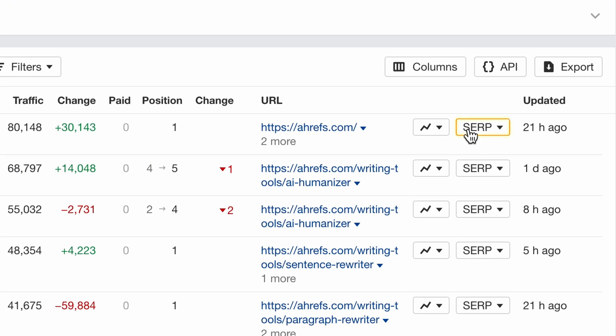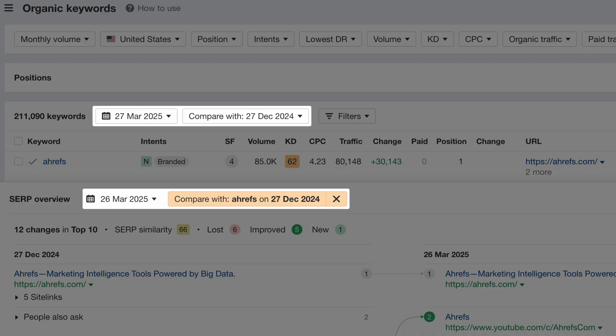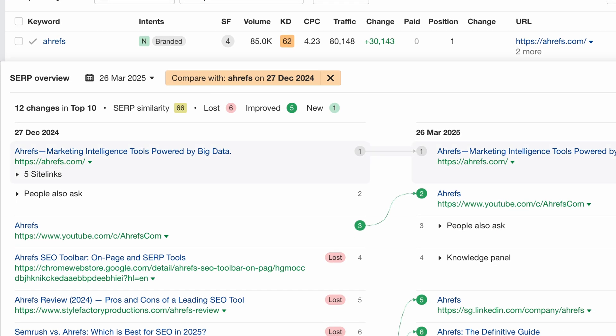Next up, when you open a SERP overview in Site Explorer, it will now match your report's comparison mode automatically. Before, they always opened in non-comparison mode. No more resetting views and extra clicks. Just smooth uninterrupted analysis.